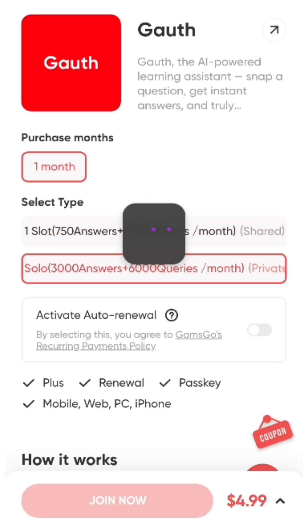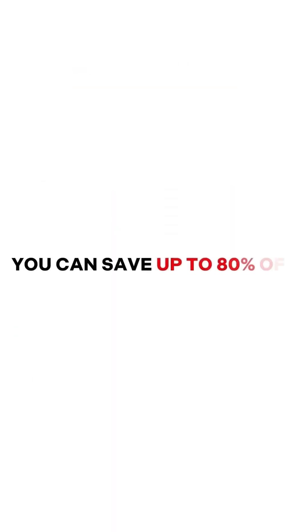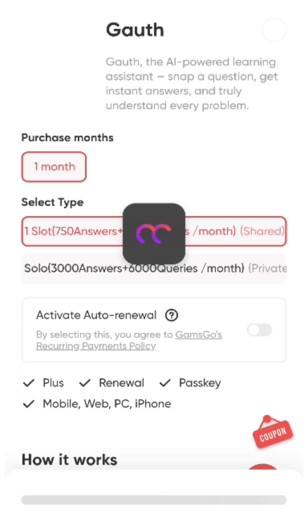This same method works for ChatGPT, Midjourney, Notion, Netflix, and many more — with savings of up to 80% off. Here's the method I use: click the link in the description and go to the reliable site. In this case, we're here for Goth — click on it and you'll see it offers two types of plans.